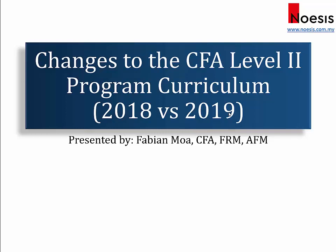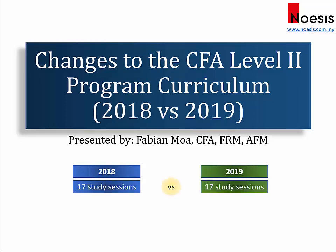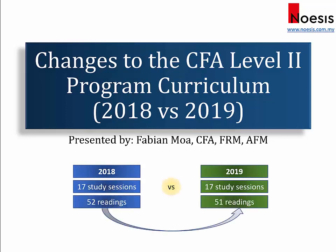For 2019, CFA Level 2 now has 17 study sessions with 51 readings, which is one reading lower than in 2018. There were a total of four readings added and five readings removed.